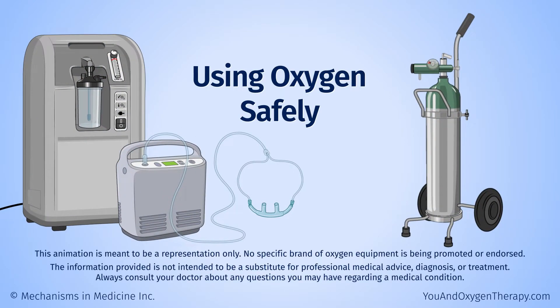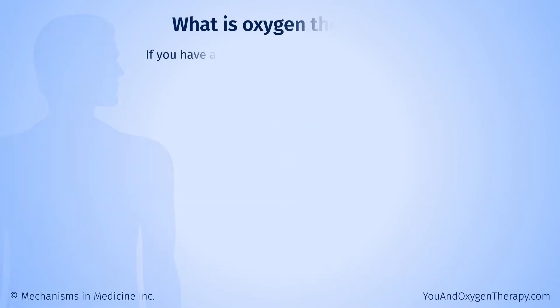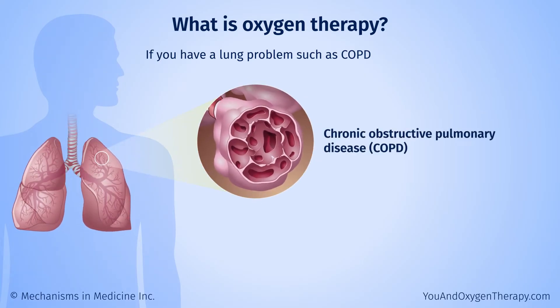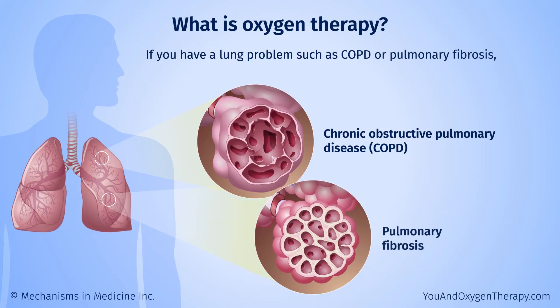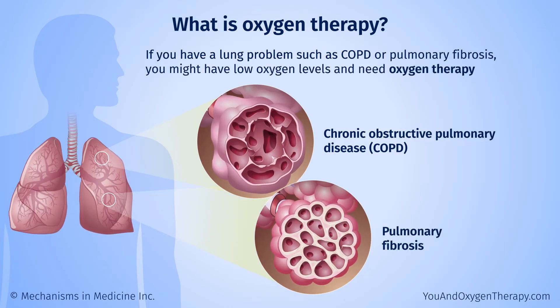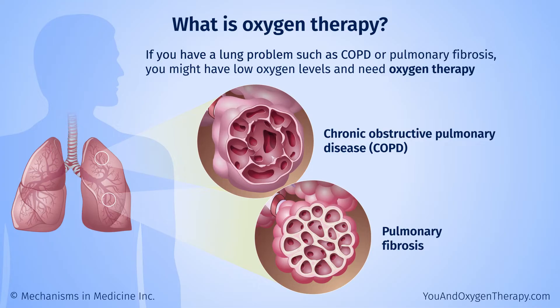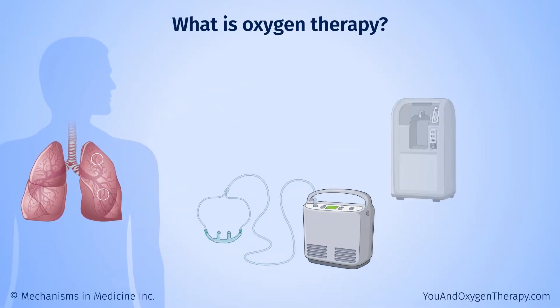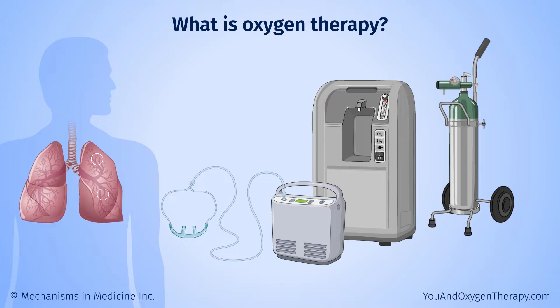Using oxygen safely. If you have a lung problem, such as chronic obstructive pulmonary disease, or COPD, or pulmonary fibrosis, you might have low oxygen levels. If so, you may need extra oxygen, or oxygen therapy. Oxygen therapy is given using special equipment. This animation tells you about using oxygen safely.